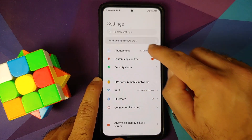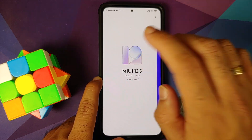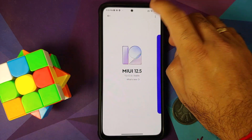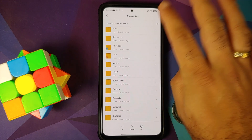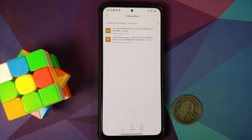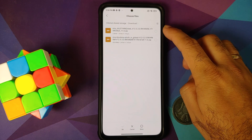Go into Settings > About Phone > MIUI Version, then tap on the version number a few times until you get a message that additional update features are on. Then tap on the three-dot menu on the top right and select 'Choose Update Package.' This will open the file manager — navigate to the folder where you downloaded the zip file for 12.5.3 Enhanced Edition, which will be in the Downloads folder if downloaded directly on the phone.